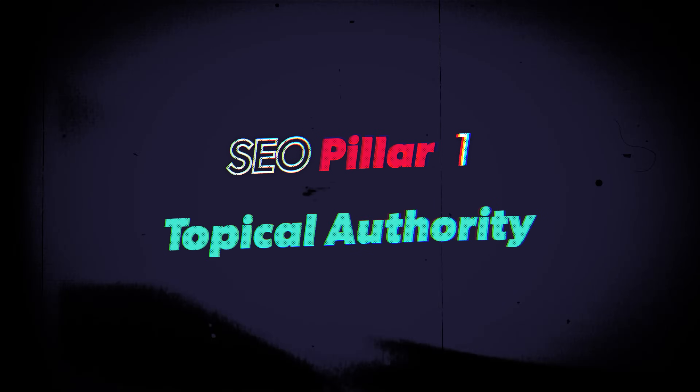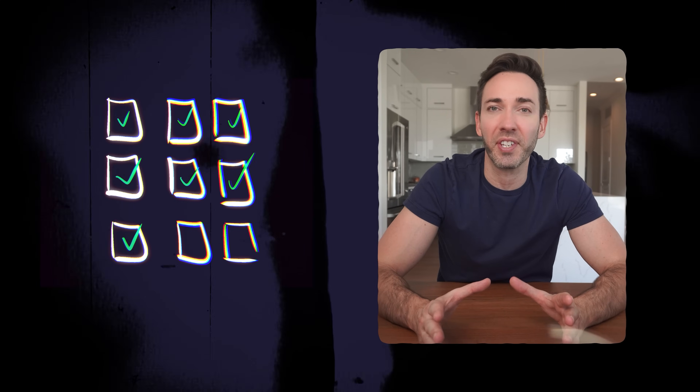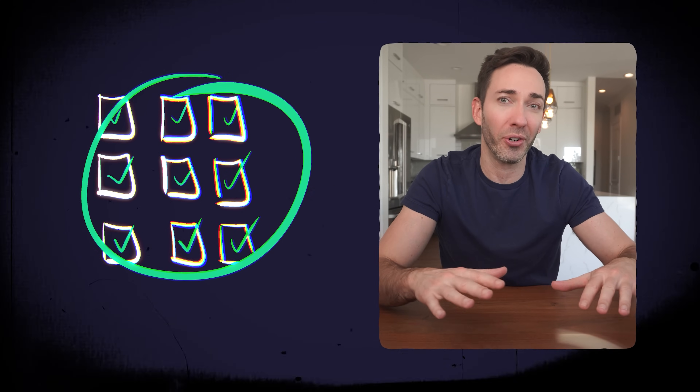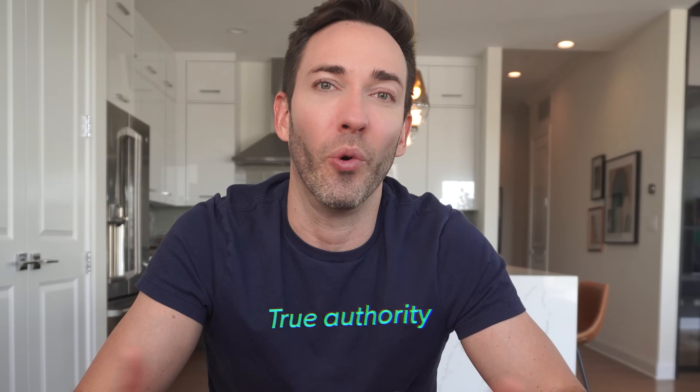Let's start by mastering SEO pillar one: topical authority. No matter how well you optimize your individual pages and posts, one of the biggest things that's going to help Google see you as the website they want to rank for all your keywords is they have to see you as a true authority in your niche or industry. You can't get that kind of status with just five or ten blog posts plus a homepage.